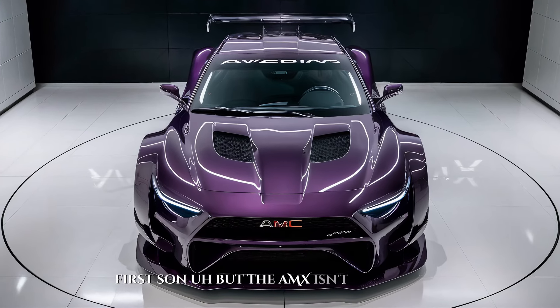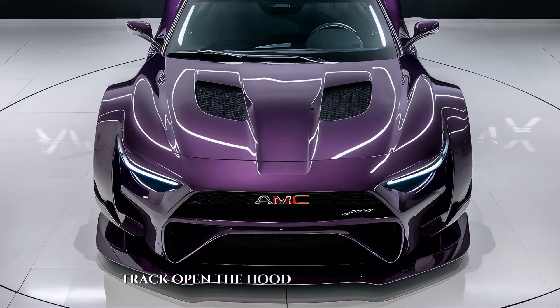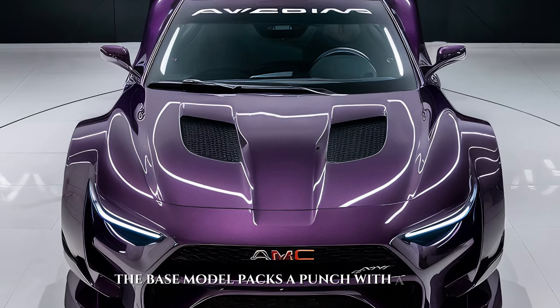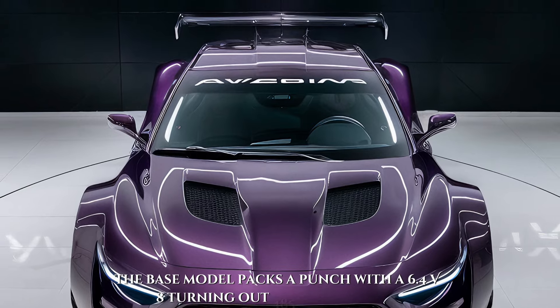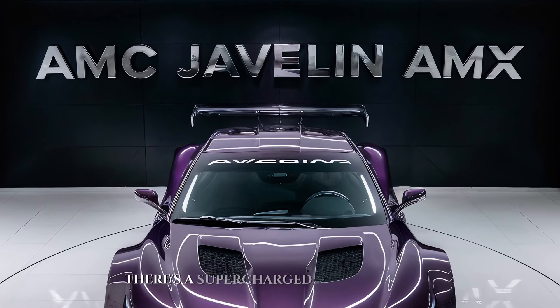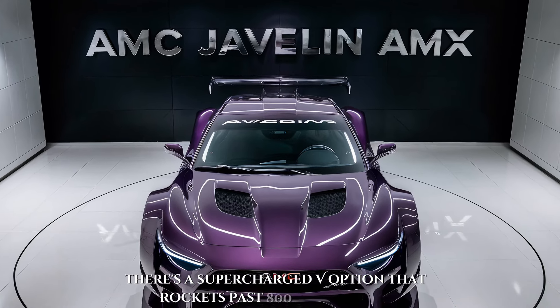But the AMX isn't just about looks. Track open the hood and you'll find a monster of an engine. The base model packs a punch with a 6.4 V8 churning out 485 horsepower. Need even more adrenaline? There's a supercharged V option that rockets past 800 horsepower.